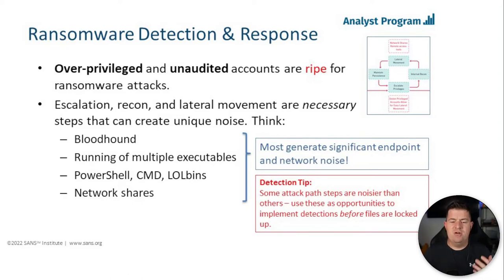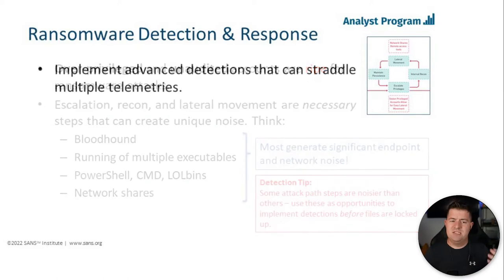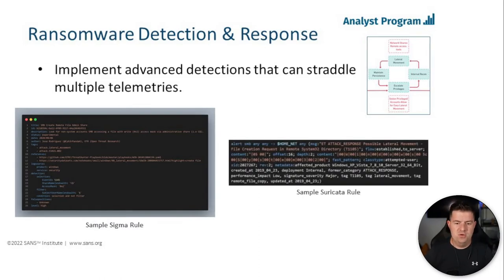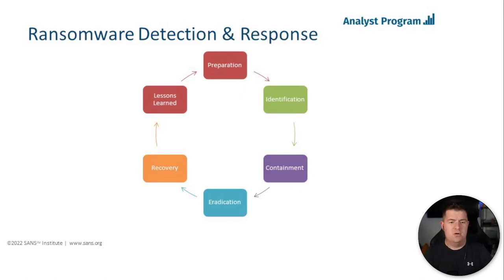If we know certain parts of a ransomware attack are noisier than others, use these as opportunities to implement detections before those files get locked up. With as much telemetry as possible, we can lean on advanced detections that straddle multiple telemetries — coupling NetFlow data of share access with Windows event logs. We can turn to Sigma rules and Suricata rules and stretch those across multiple points of telemetry to get granular insight and fire on that activity almost immediately. I've got sample Sigma and Suricata rules in the paper showing evidence of potential lateral movement and network share access.